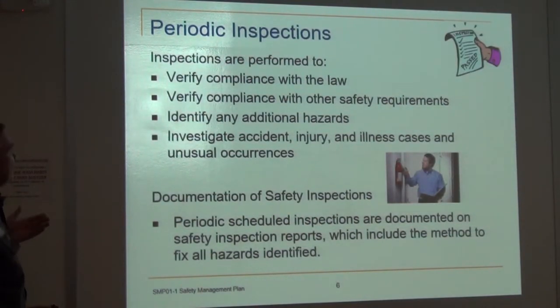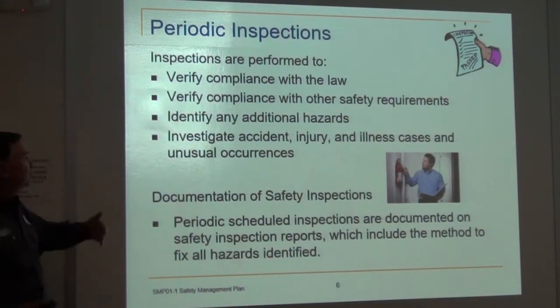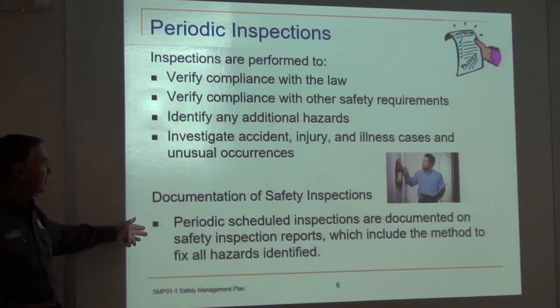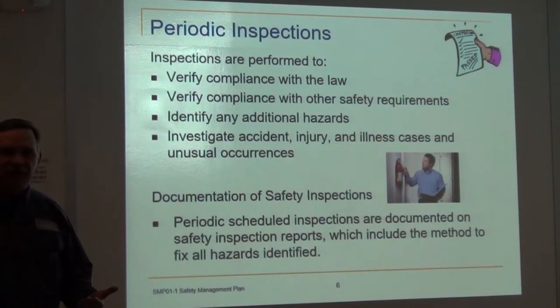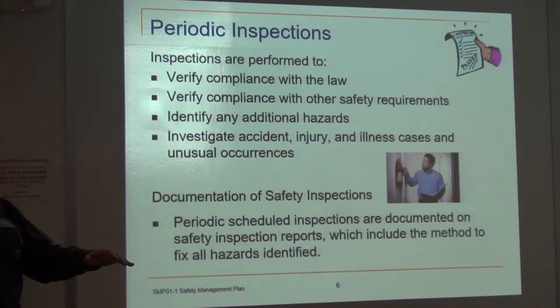Periodic inspections are used to verify compliance with the law and identify any additional hazards. We can also use them to investigate injuries and figure out what happened. The documentation of safety inspections — the periodic schedule — is recorded on safety inspection reports, in which the method to fix all hazards is identified. Think of the weekly EHS health and safety walkthrough we do at the plant: we go through and make sure things are functioning the way they should.